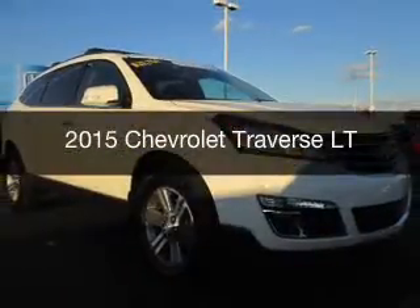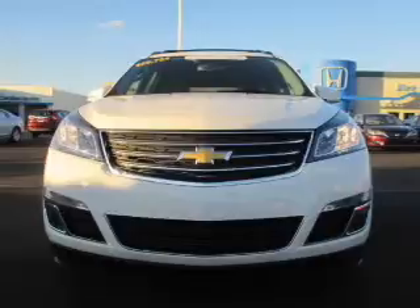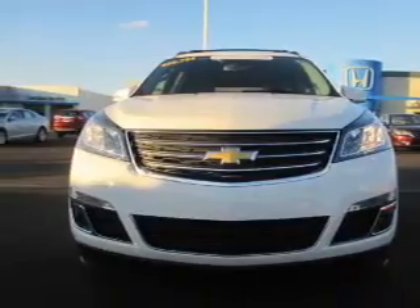This is a used 2015 Chevrolet Traverse. It's powered by all-wheel drive, engine, and an automatic transmission.